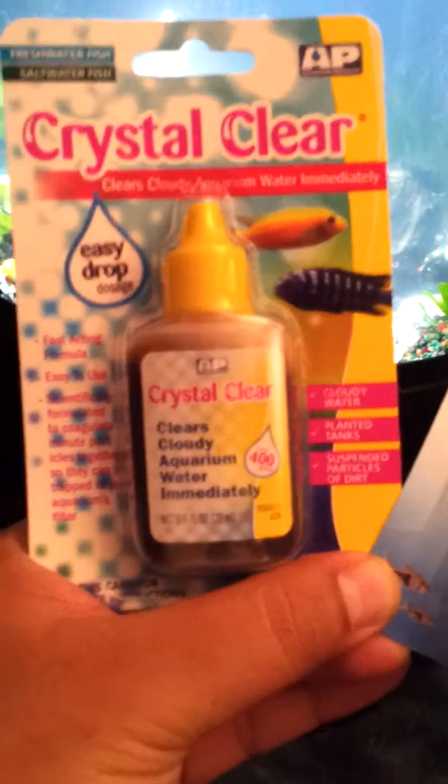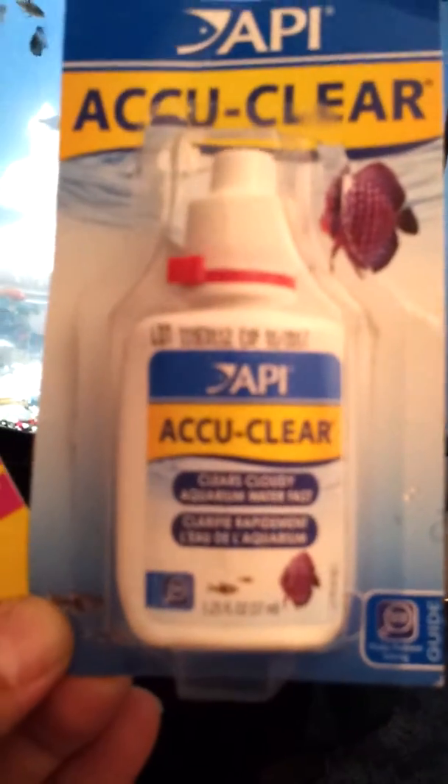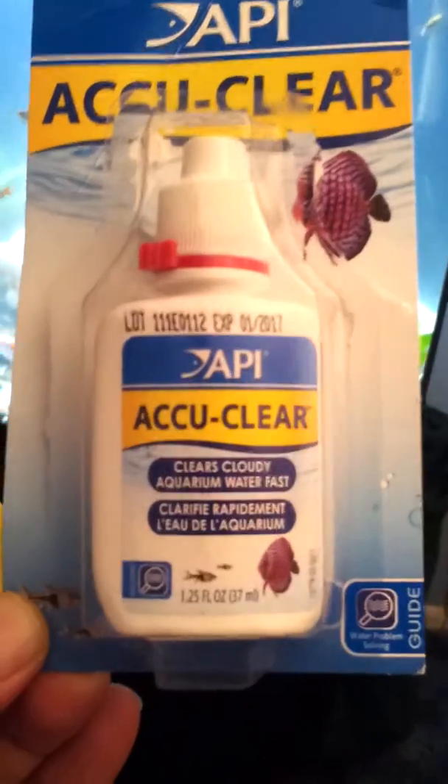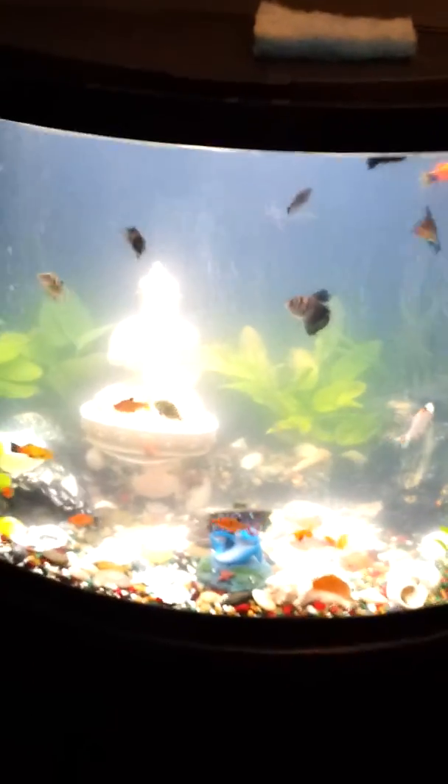I went ahead and tried the AccuClear just because it seems to be like the main brand at Petco. It said to put two drops per gallon, so I went ahead and did that. Now I'm just gonna wait and see what it's gonna do, and I'll keep you guys posted. Alright, thanks, bye.